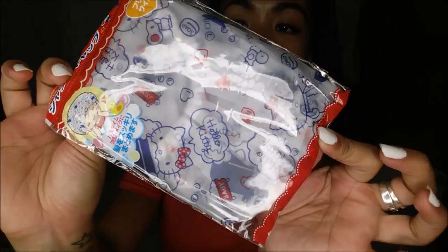The next thing I have is actually a Hello Kitty shower cap — super duper cute.